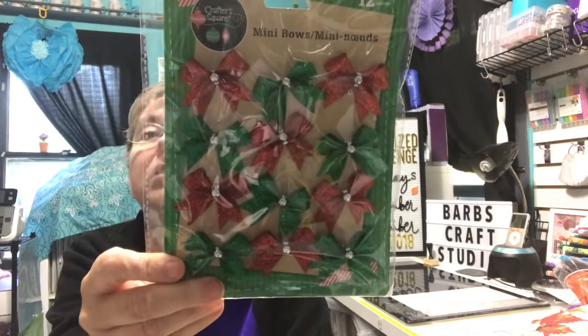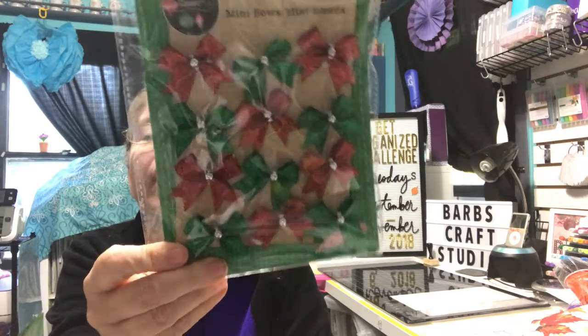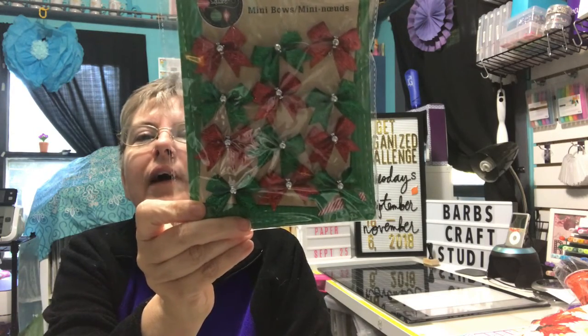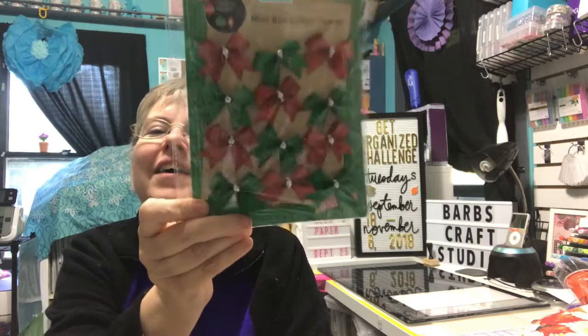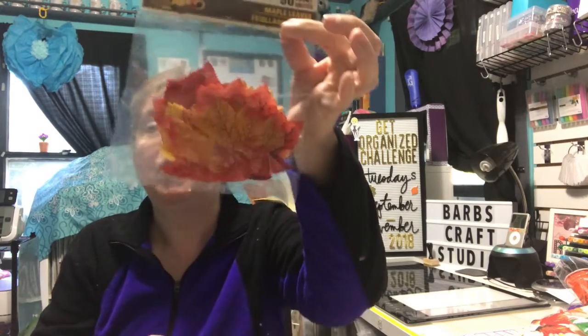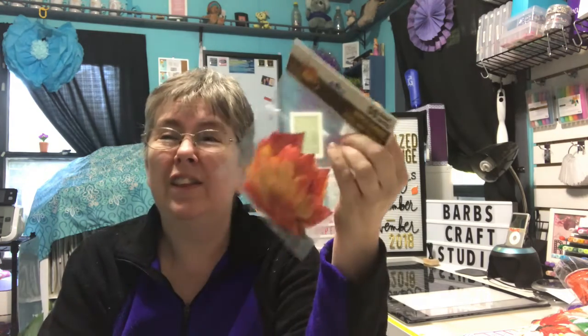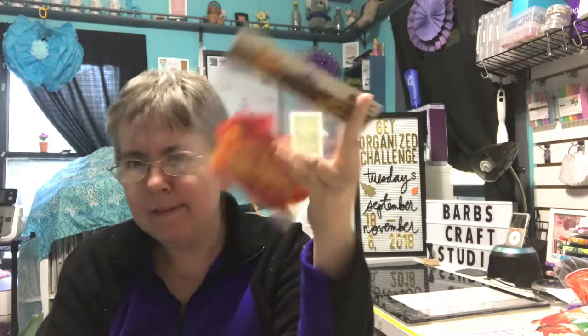I found these little Christmas bows that I thought were really cute, and bow-making is not my forte. I keep practicing but I don't seem to be improving, so I bought a package of the pre-made Christmas bows. I also bought some leaves. I swear I bought a package of these already and I cannot find them, but if they turn up I can use two packs.